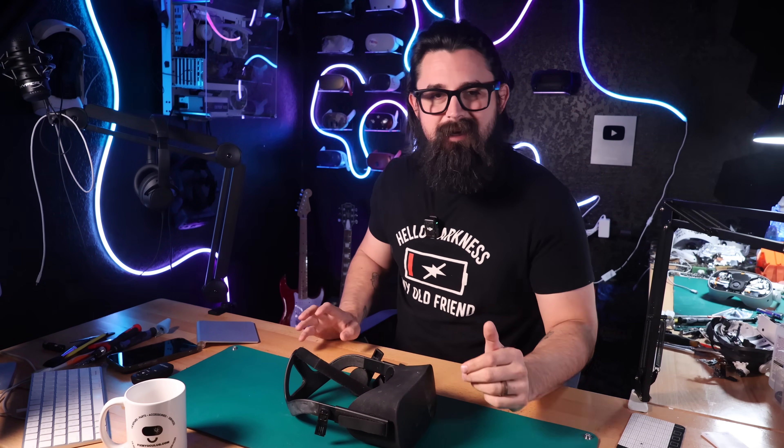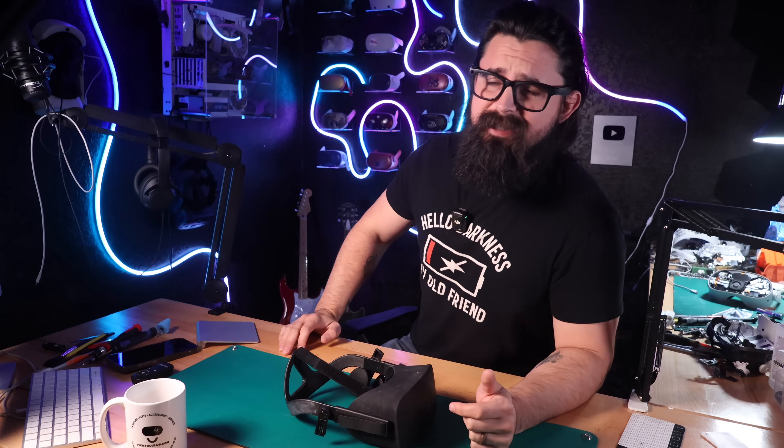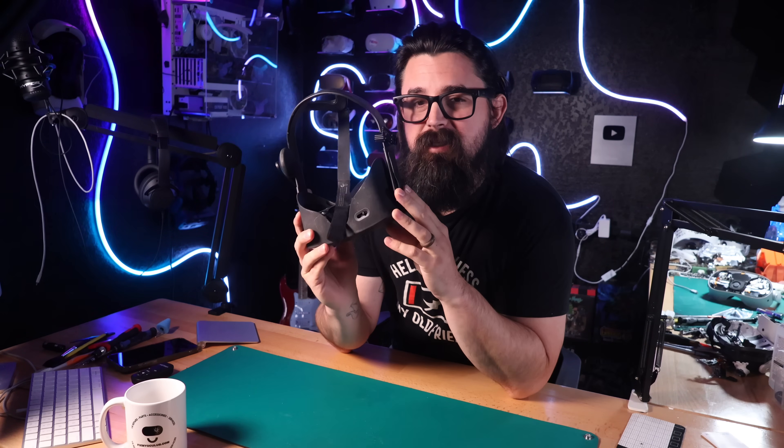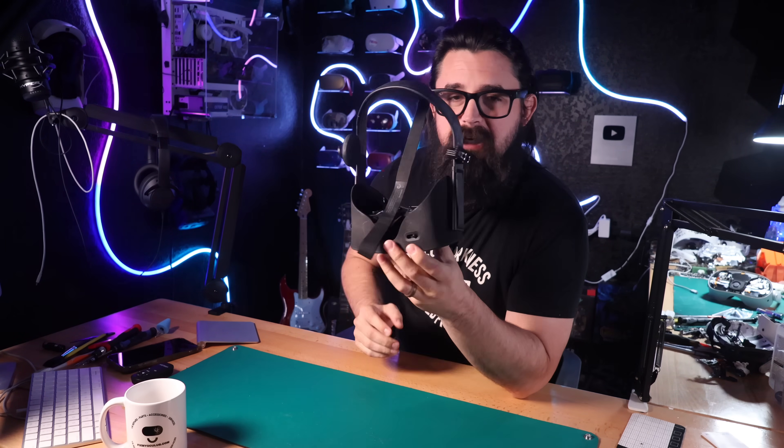That doesn't really seem to stop people from loving these little headsets. This and the Rift S still get a lot of love in the PC VR community. Preston still plays on a Rift S sometimes — he still loves that headset. But this is a nine-year-old headset, so what do you get for a nine-year-old headset compared to a modern one?